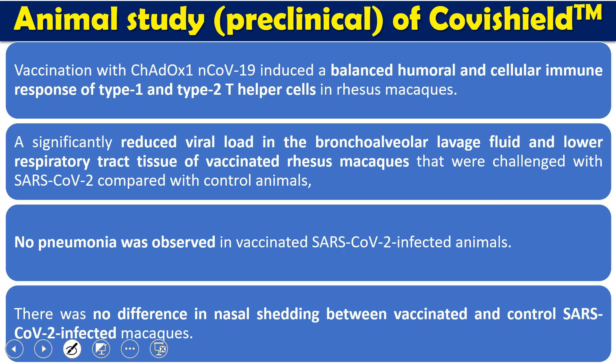These are the different observations done in the pre-clinical study of Covishield. Vaccination with ChAdOx1 — the adenovirus from Oxford University — introduced a balanced humoral and cellular immunity response, that is Th1 and Th2-mediated helper cells, in macaques. However, the response was mainly through Th1.